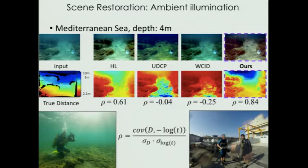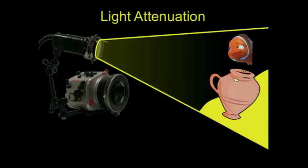Regarding turbidity: at some turbidity level the algorithm will fail, because you lose the signal — particularly in the red and green channels. The turbidity changes visibility range, but we haven't tested it yet in very high turbidity conditions.